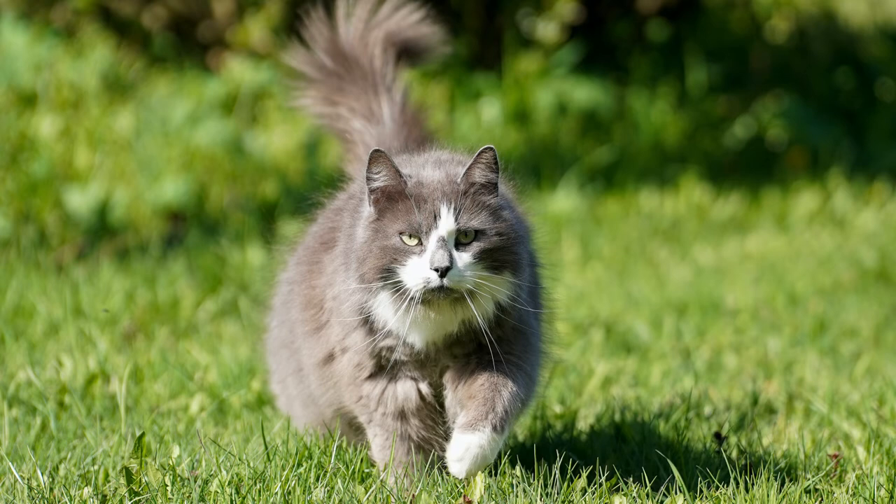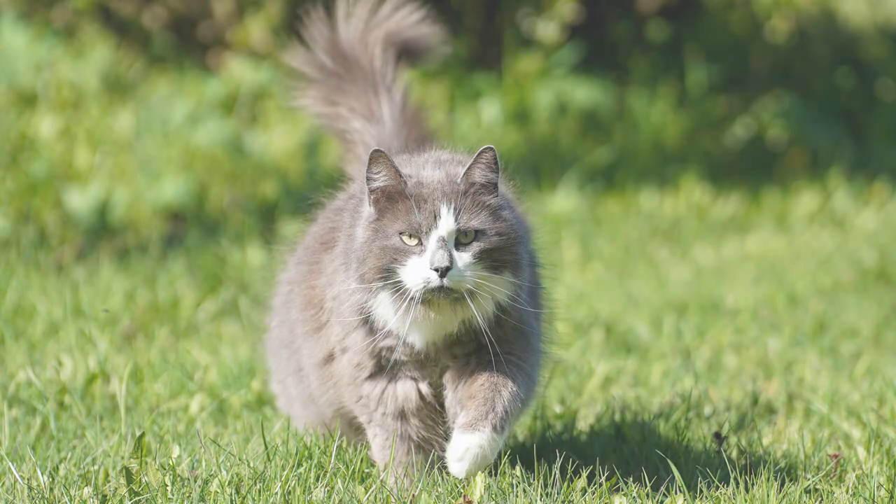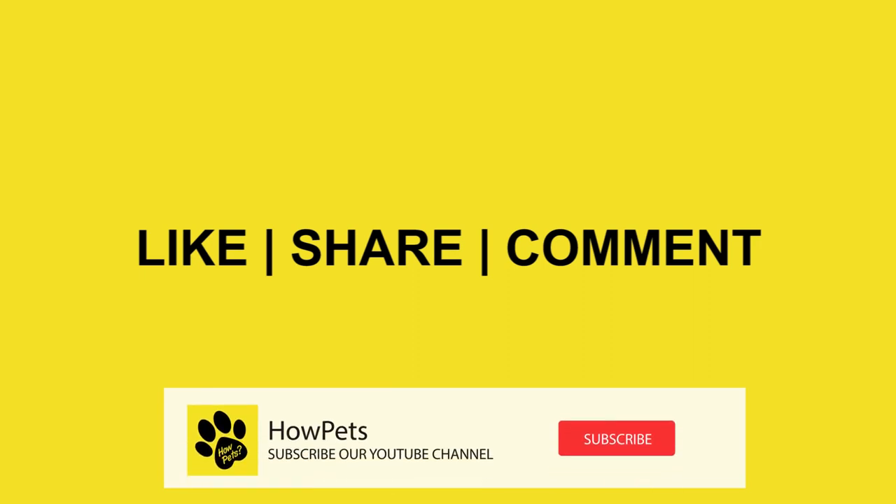This cat breed is one of the most beautiful cat breeds in the world. Please like the video and share it with friends. Comment your ideas below, subscribe to our channel, and thanks for watching.